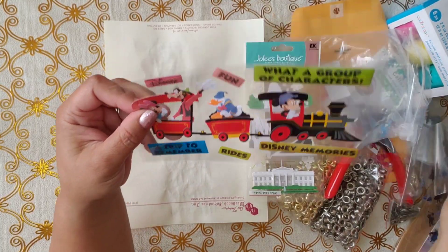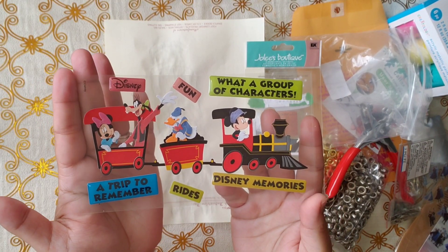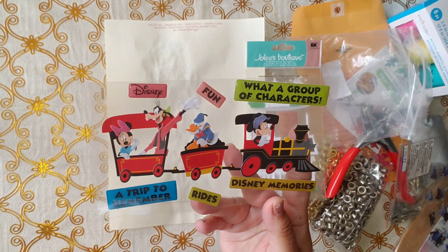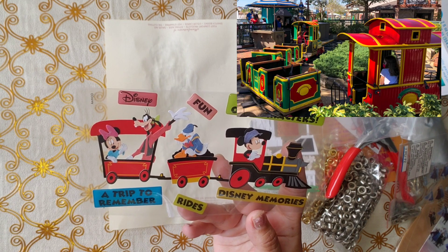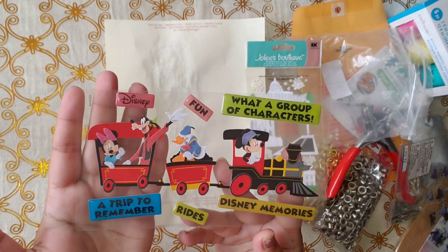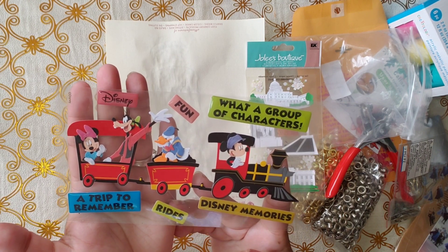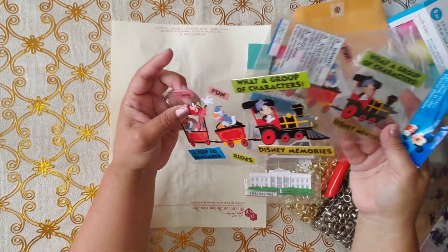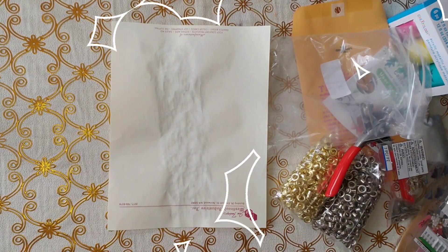And then this one — in Disney Springs, which I love to go to, there is something exactly like this. It reminds me of every time I've been to Disney Springs and my granddaughter rides the little choo-choo train. I had to get it! Two for a dollar — what a deal.